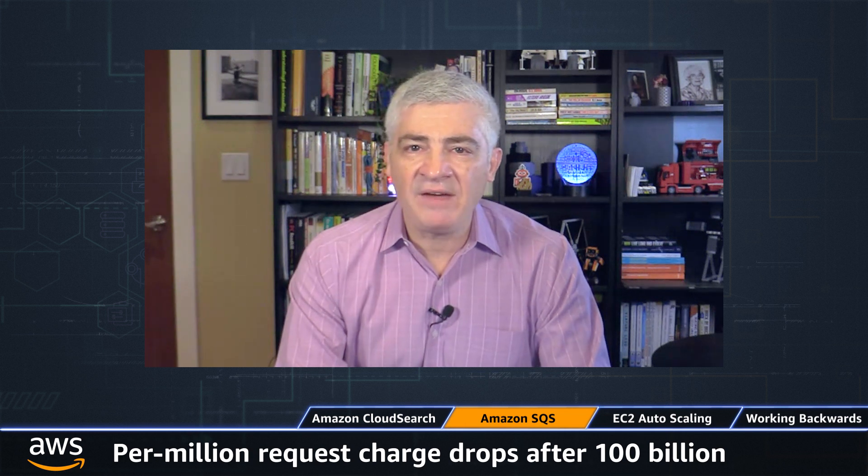You still get 1 million requests per month for free. Under the new tiered pricing model, the per-million request charge drops after 100 billion requests per month, and then again after 200 billion requests per month. To learn more, read the What's New.